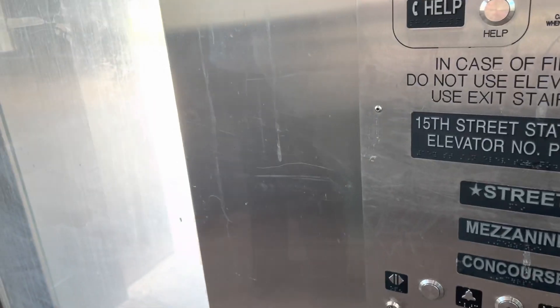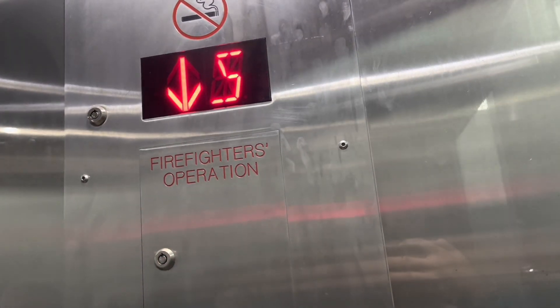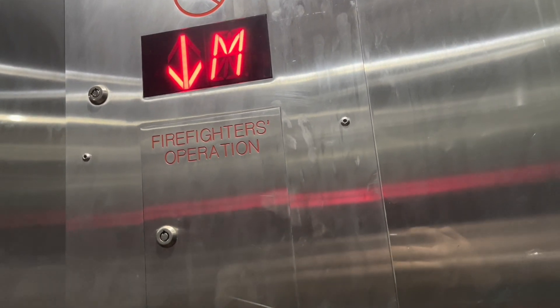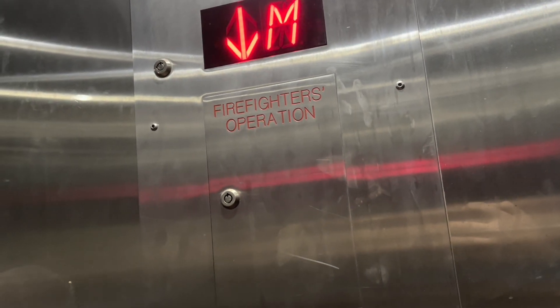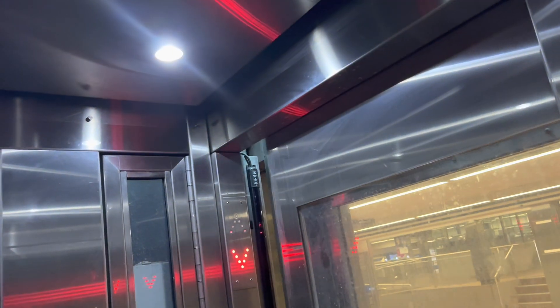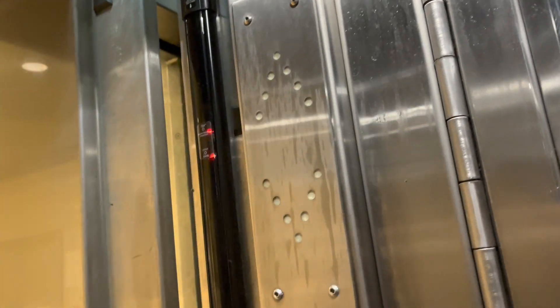They're both the same, but — whoa, that was a huge jolt. Have a nice day, ma'am. I think it's going to open up on concourse. Look at this side this time — whoa, oh my God, that's a huge jolt. Here we are. Concourse.